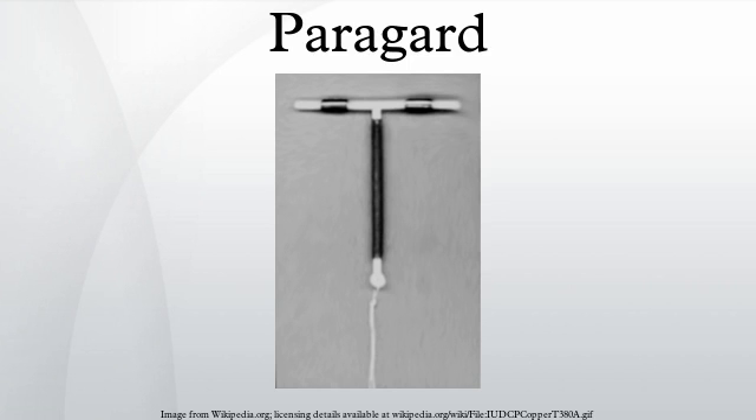The ParaGard can be used as a form of emergency contraception if inserted within 3 to 5 days after unprotected intercourse, and it can be inserted 8 weeks after childbirth.